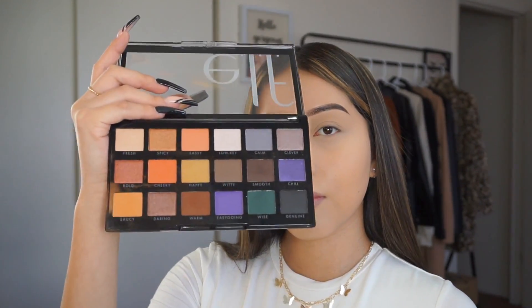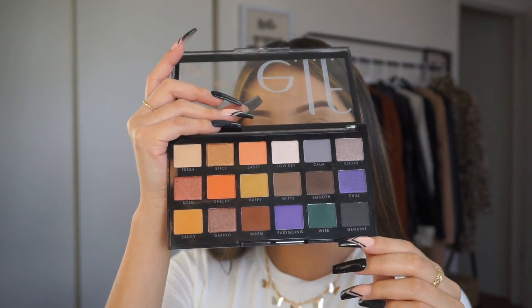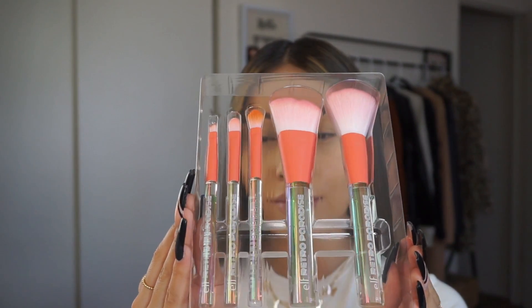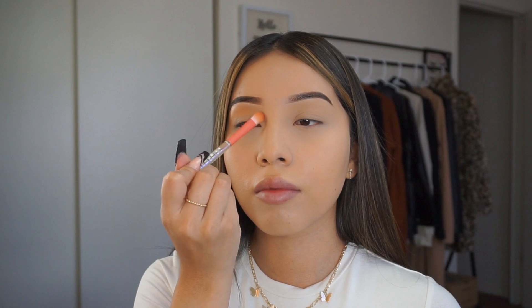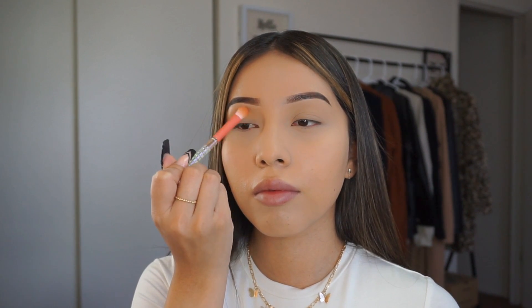For my eyeshadow today I'm going to be using the Opposites Attract Eyeshadow Palette by ELF. The first eyeshadow I'm going to apply is called Saucy. For the brushes I'm going to be using the Retro Paradise Five Piece Brush Set to do my eyeshadow and the rest of my makeup.